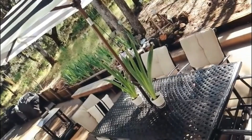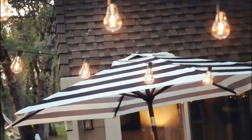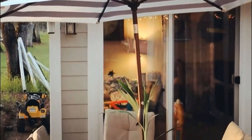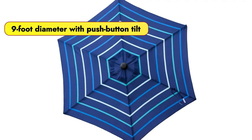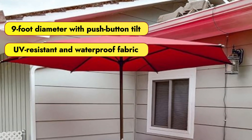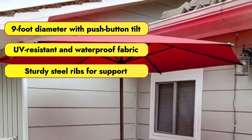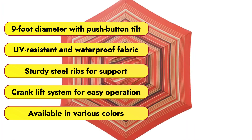Overall, the ABAPATIO Umbrella combines functionality with eco-friendly materials, delivering exceptional value and protection for outdoor spaces. Features that we love: 9-foot diameter with push-button tilt, UV-resistant and waterproof fabric, sturdy steel ribs for support, crank lift system for easy operation, and available in various colors.